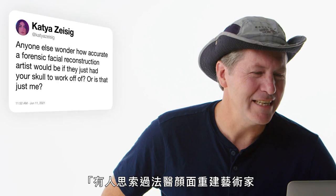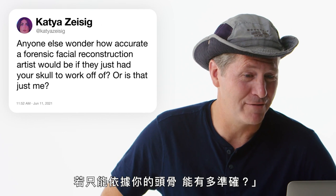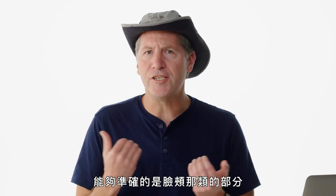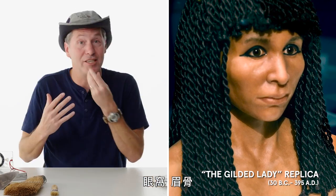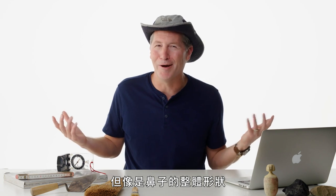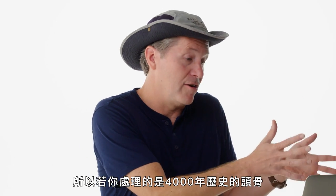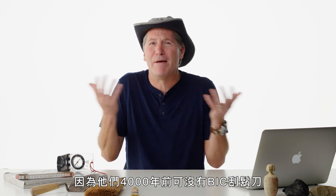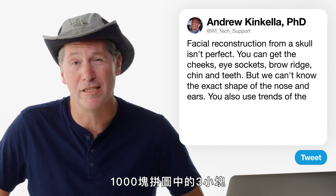Katia Zizeng asks about the accuracy of forensic facial reconstruction from a skull. We have to realize it's not perfect. You can determine things like the cheeks — higher or lower — the eye sockets, brow ridge, chin, and teeth. But soft features like the overall shape of the nose or ears are estimated by trends of the period. If you're working on a skull 4,000 years old, you'd put a beard on a male skull since they didn't have razors. Archaeology is literally three pieces of a thousand-piece puzzle.